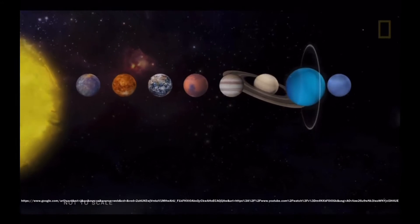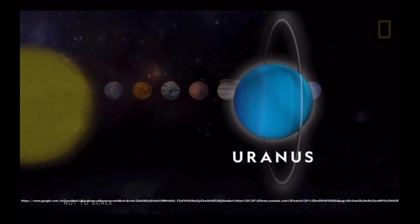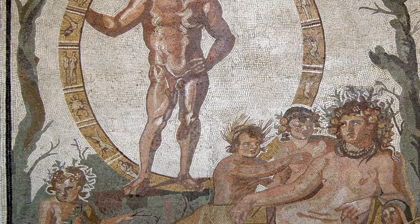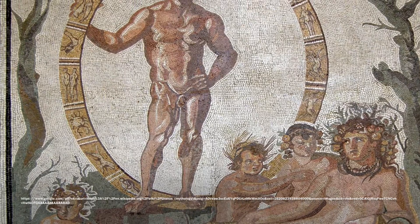Uranus was discovered in 1781 by William Herschel. It was the first planet to be found using a telescope. Its name is a reference to the Greek god of the sky, Uranus.